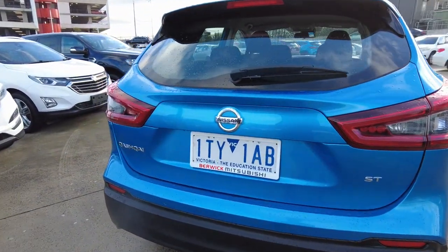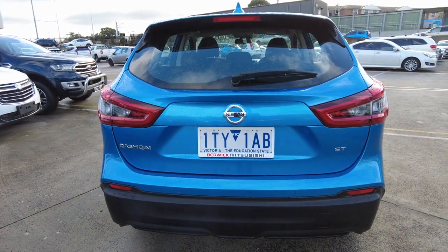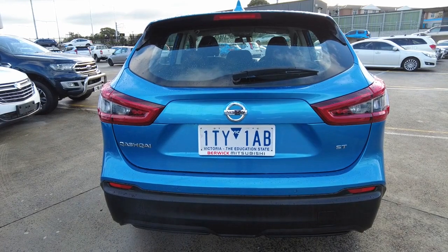Starting at the rear of the vehicle, all three chrome badges present absolutely beautifully. This car features a reverse camera and reverse parking sensors.